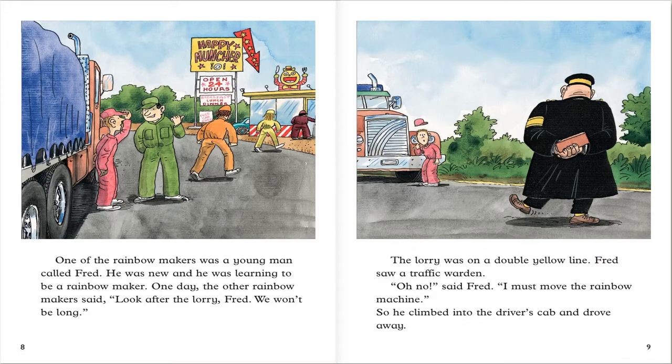One of the rainbow makers was a young man called Fred. He was new and he was learning to be a rainbow maker. One day the other rainbow makers said, look after the lorry, Fred. We won't be long.